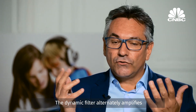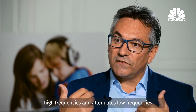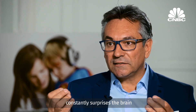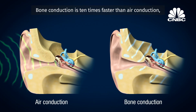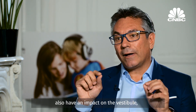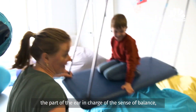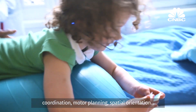The dynamic filter alternately amplifies high frequencies and attenuates low frequencies of the voice, and this resulting perceptual contrast constantly surprises the brain and forces it to stay focused. Bone conduction is 10 times faster than air conduction and it's also the most natural way to hear ourselves. The dynamic filter and bone conduction also have an impact on the vestibule — the part of the ear in charge of the sense of balance, coordination, motor planning, and spatial orientation.